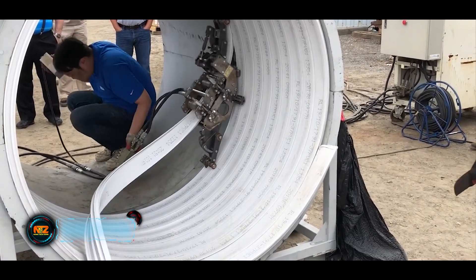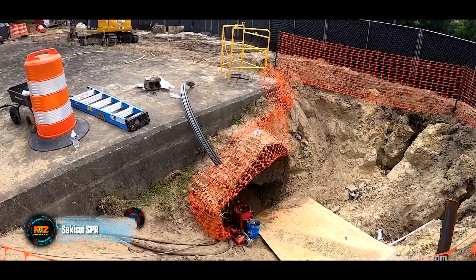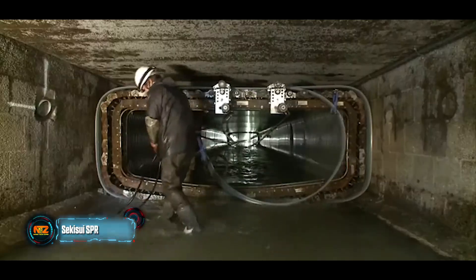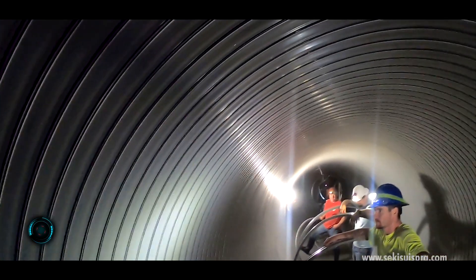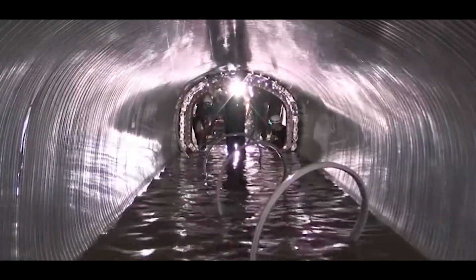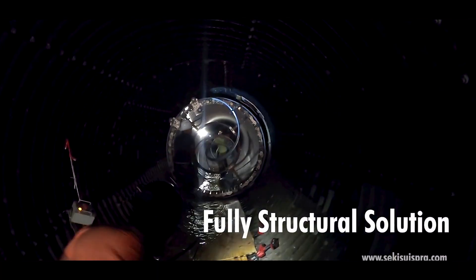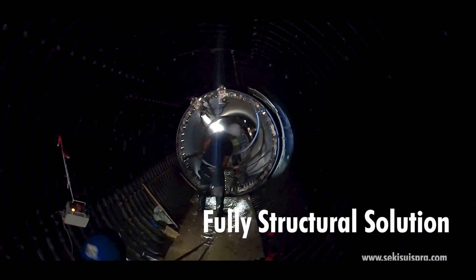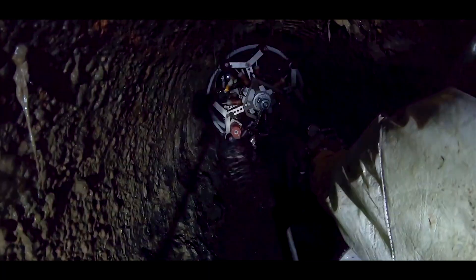SPR technology allows fixing pipes made of any material, be it concrete or fiberglass, in both horizontal and vertical positions. It works by using a plastic profile to create a new pipe inside the existing one, coil by coil. To enhance reliability, a steel reinforcement is added to the profile, chosen based on the project requirements, and the same goes for machinery.